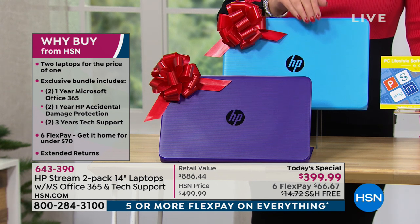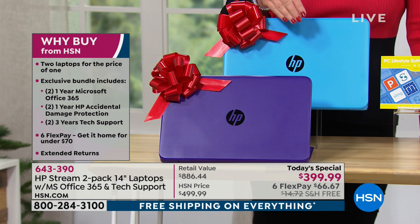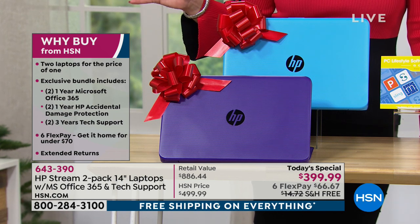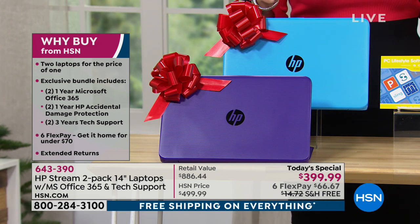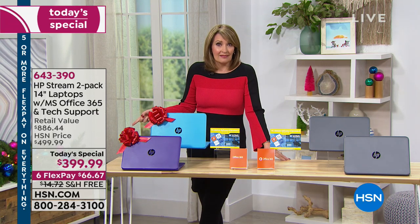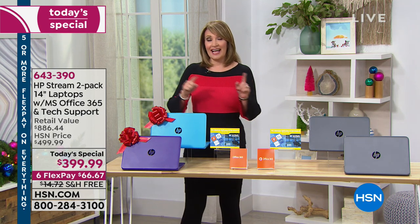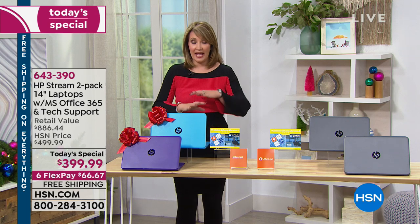This package comes with Microsoft 365 included. It also comes with something called Protection Plus, which is total tech support — three years of tech support at no charge, a couple-hundred-dollar value. On top of that, you're getting accidental damage protection. When you buy a computer they don't automatically give you that for free. If you spill coffee or drop it, you are covered. It also has Windows S Mode, which means you never have to buy any kind of virus protection for this computer.